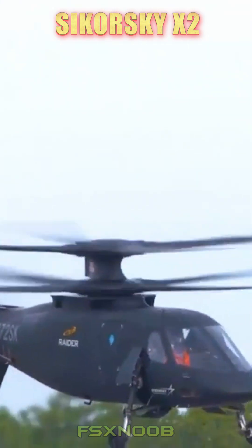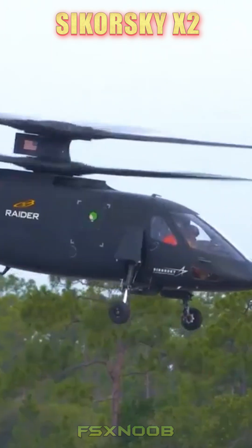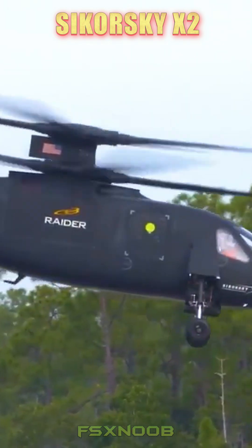Thanks to advanced technologies like fly-by-wire controls and active vibration dampening, the X2 delivers a smoother ride and greater precision.